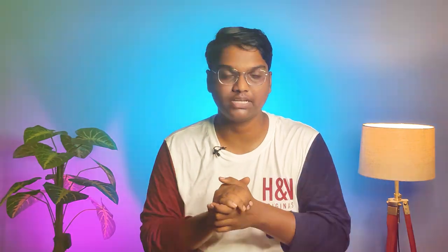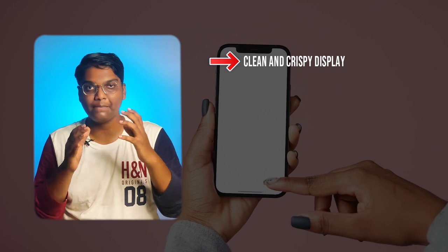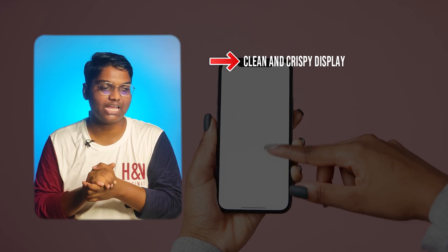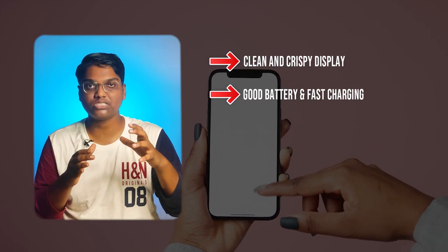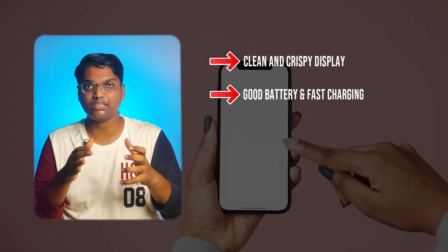The second item is a mobile phone. Friends, nowadays a good mobile phone costs around 8,000 to 20,000 rupees. When choosing one, first look for a clean and crisp display — nowadays AMOLED displays are very popular. Next, consider battery life — make sure it has a large battery and fast charging of at least 27 to 30 watts.